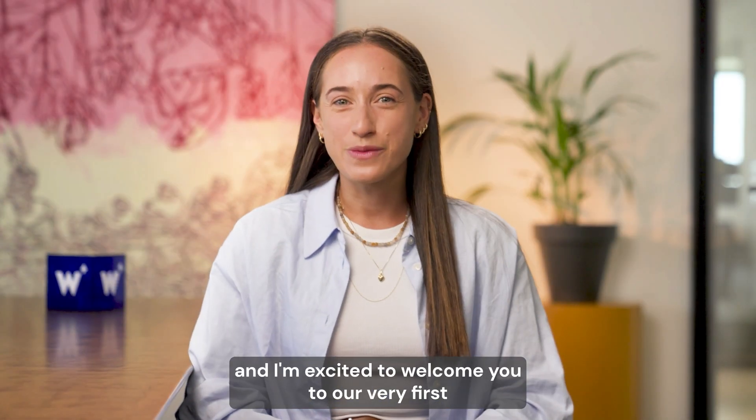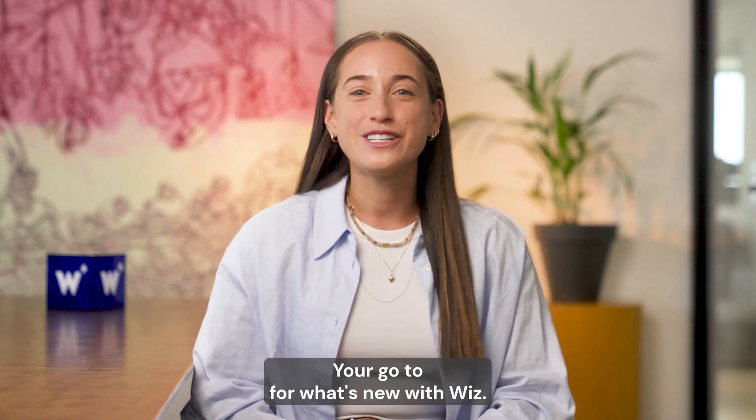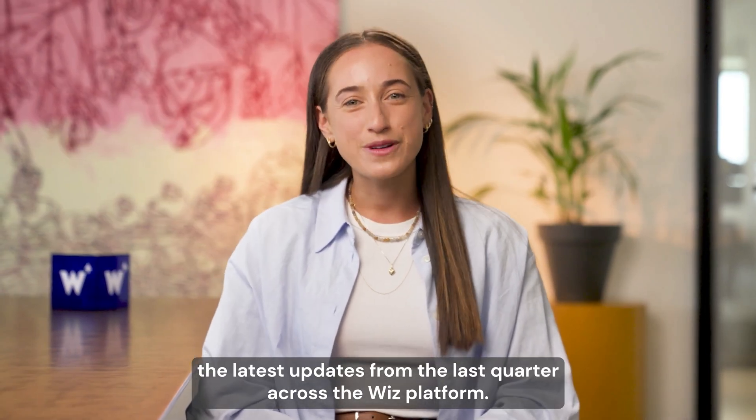Hey, I'm Shaqed, and I'm excited to welcome you to our very first Wizz Rundown, your go-to for what's new with Wizz. Let's dive in and check out the latest updates from the last quarter across the Wizz platform.